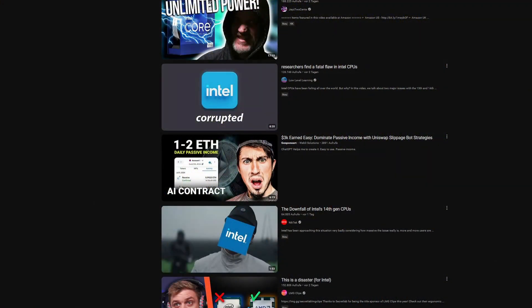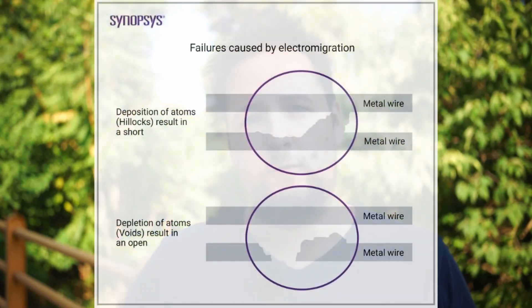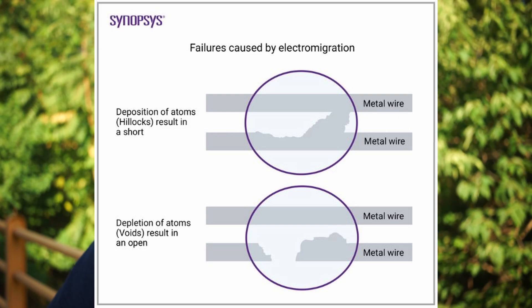If you haven't watched any videos from Gamers Nexus or Der8auer, for example, it basically comes down to Intel CPUs being pretty unstable after an amount of time being used. This has to do with electro-migration — basically, while a lot of power is flowing through the CPU, that causes atoms to move to different places, and that causes instabilities.